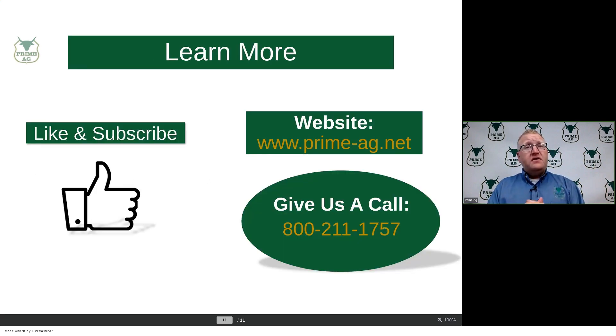Thanks for tuning in. We're going to update our daily advisory report. Any questions, drop us an email or give us a call. Have a great day.